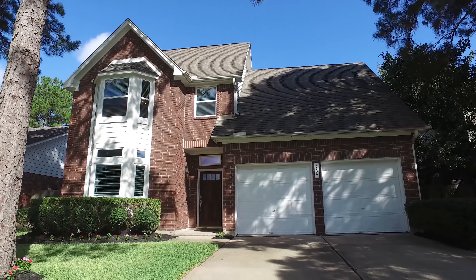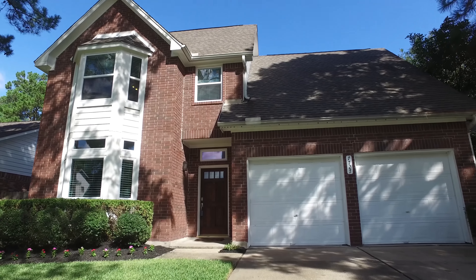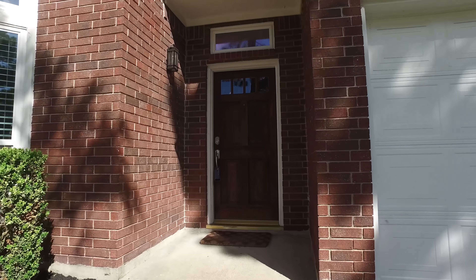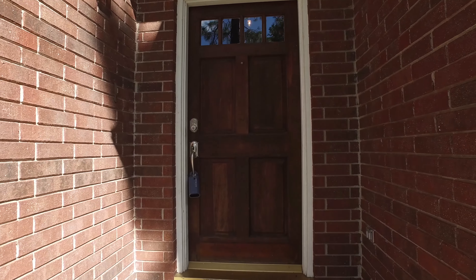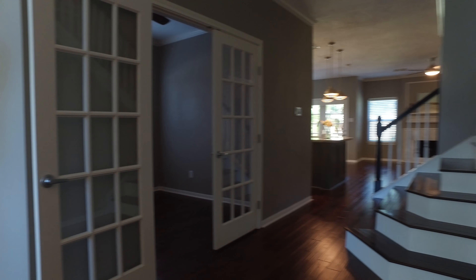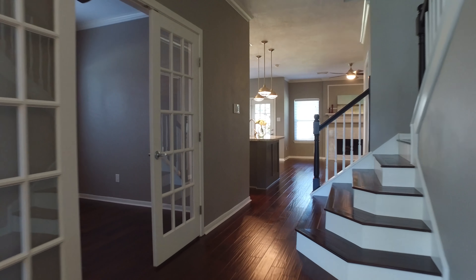Welcome to the walkthrough virtual tour of this one-story Houston, Texas home constructed in 1988 with a two-car attached garage, four bedrooms, and two full and one-half bathrooms. This home is beautiful with lots of upgrades, an open floor plan with a separate family room and first floor master suite.